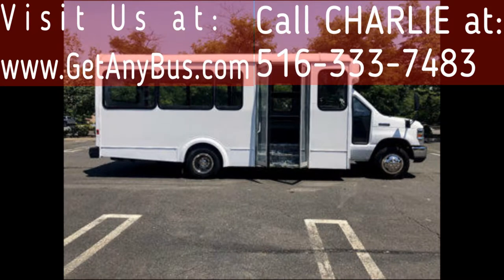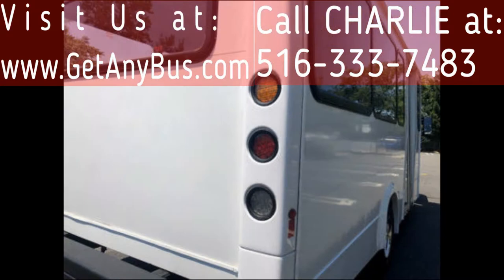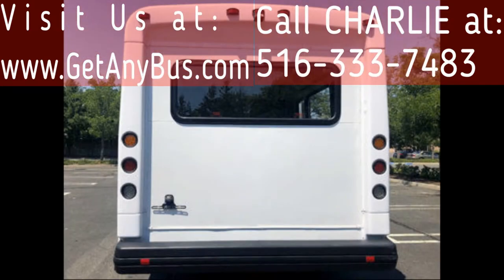This bus is fully reconditioned and ready for church, shuttle and limo service, schools, employee shuttle, airport and hotel service, tour, charter, team sports, and much more. It is fully detailed and in excellent condition both inside and out.